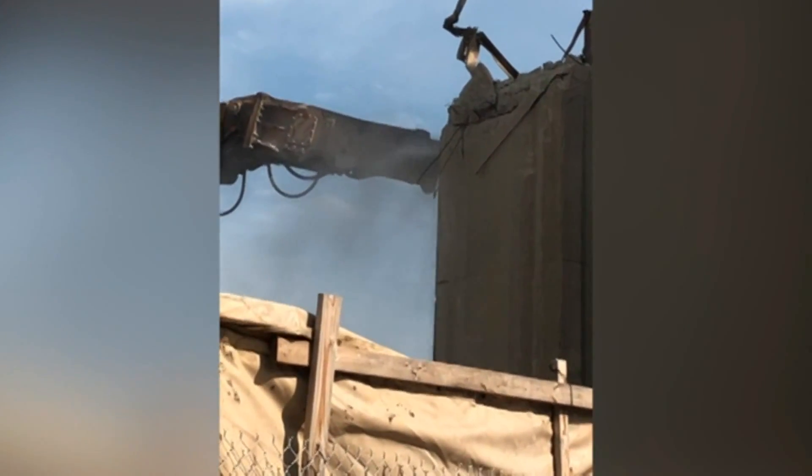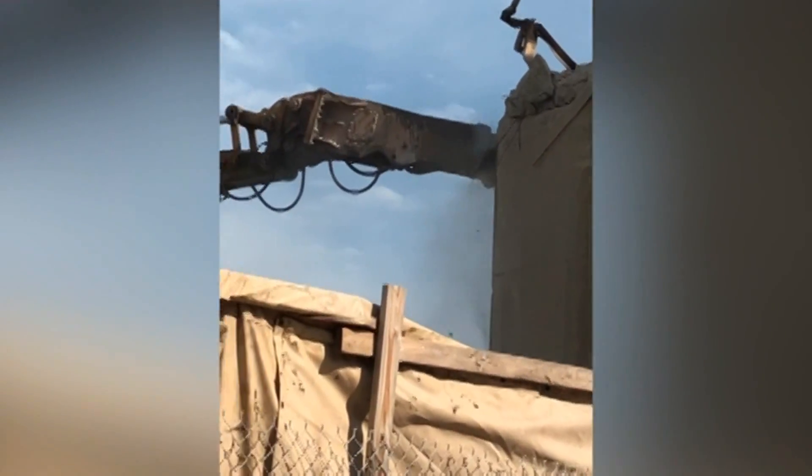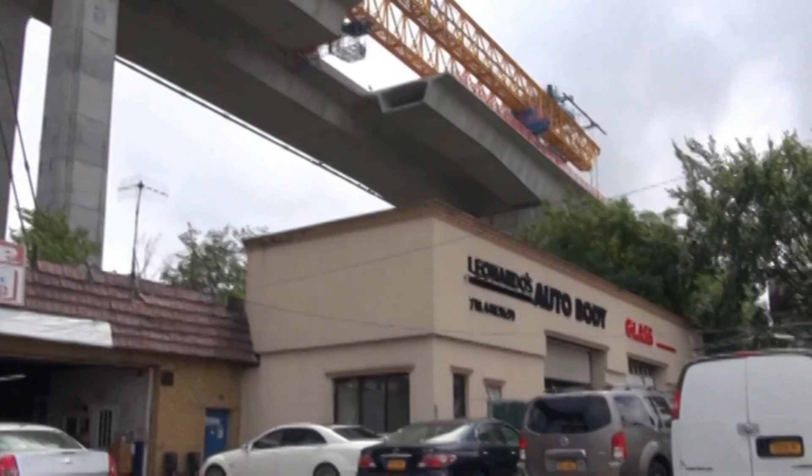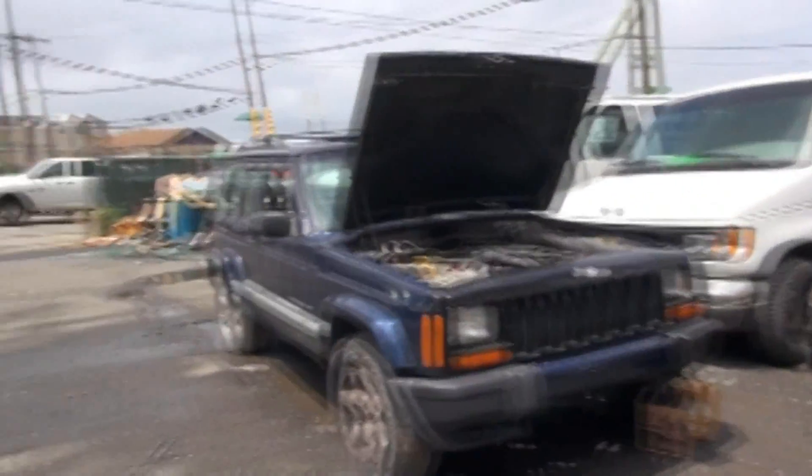Dust pouring out, drilling underway — this video shows construction happening on the Bayon Bridge. Beneath the bridge sits Leonardo's auto body. When the dust settles, this small business owner says it spells big problems.